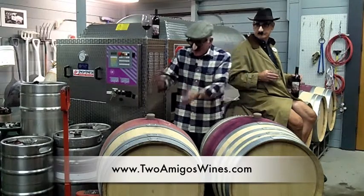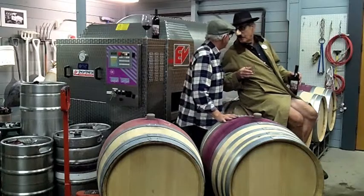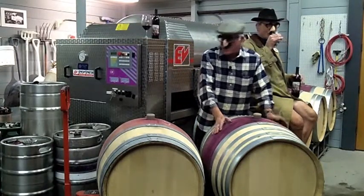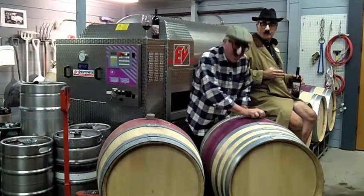We got a French oak barrel here. We got an American oak barrel here. Do you know what the difference is between the two? Money. Money is exactly right. This sucker costs over $1,000. American oak, about $350. Why is there a difference? I'll tell you why.